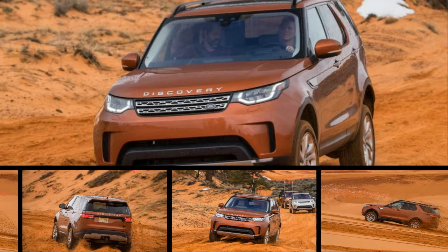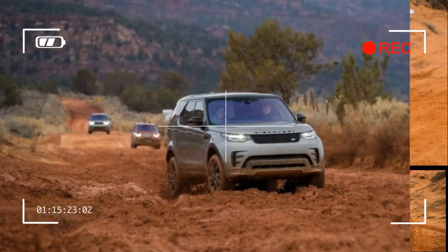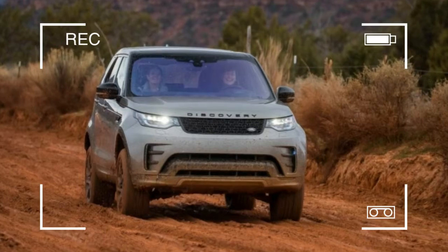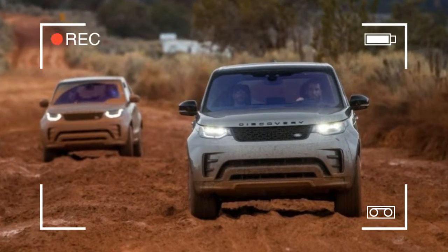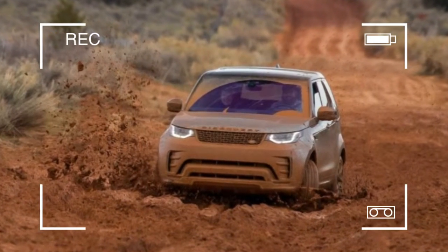The truth about the new Land Rover Discovery, the fifth in a line of trucks that date back to 1989, was not revealed on the rocky ledges of southern Utah, nor the near whiteout of the road just outside Zion National Park, nor the blush waves of the coral pink sand dunes, nor even the few twisty bits of road we traversed in the new family-oriented Rover, although the vehicle acquitted itself admirably in all of these circumstances.